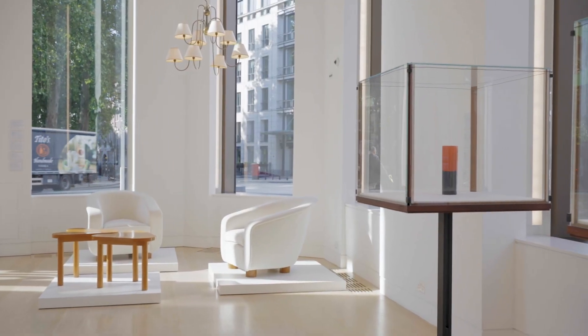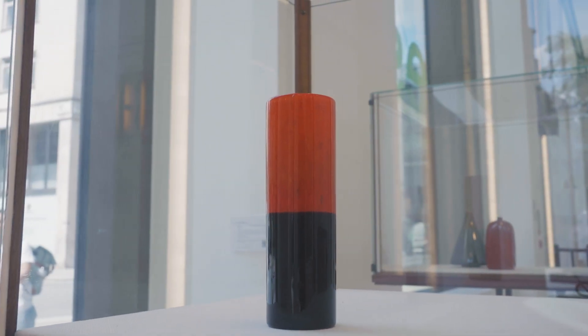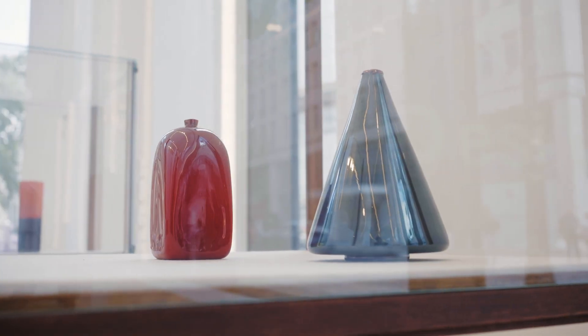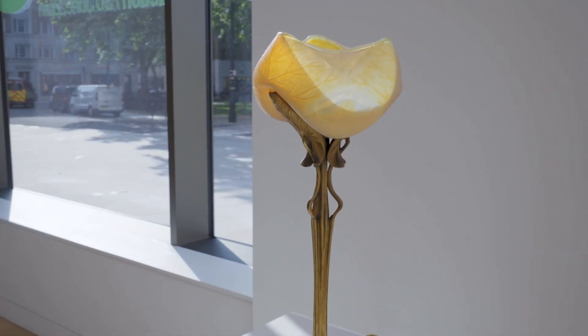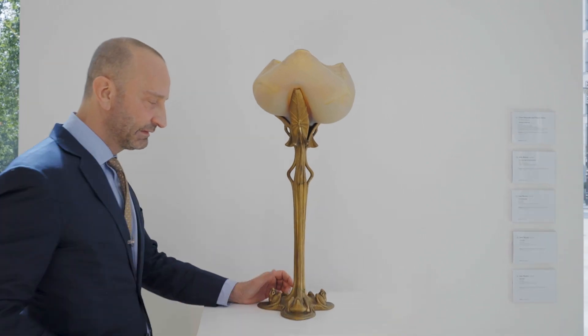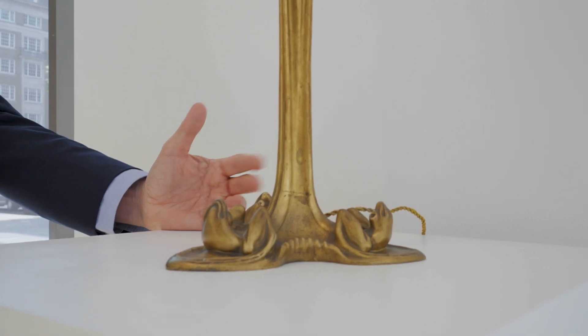These two vitrines are by Carlo Scarpa, and they are the only examples we know of that were made during his lifetime to have come to the market. It's a very exciting find. Here we have Louis Majorelle and a Dom Frère lamp — it's really an amazing partnership between the glass maker and Majorelle, who created the base in broads.